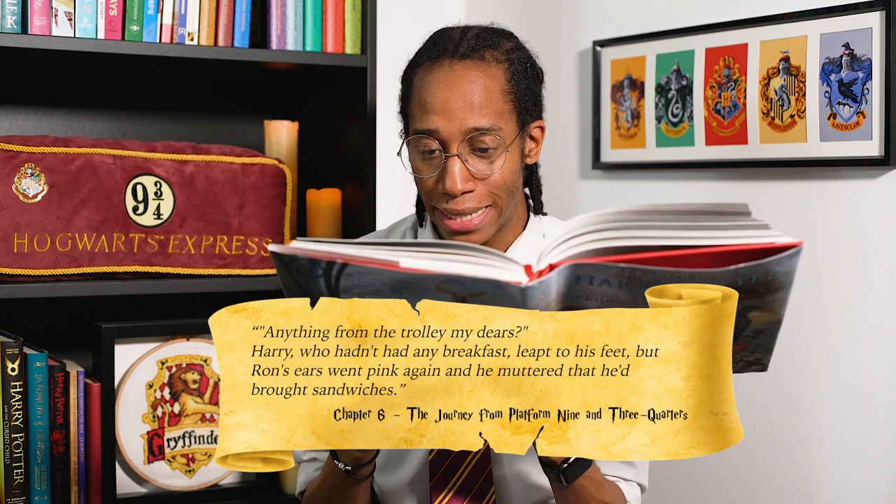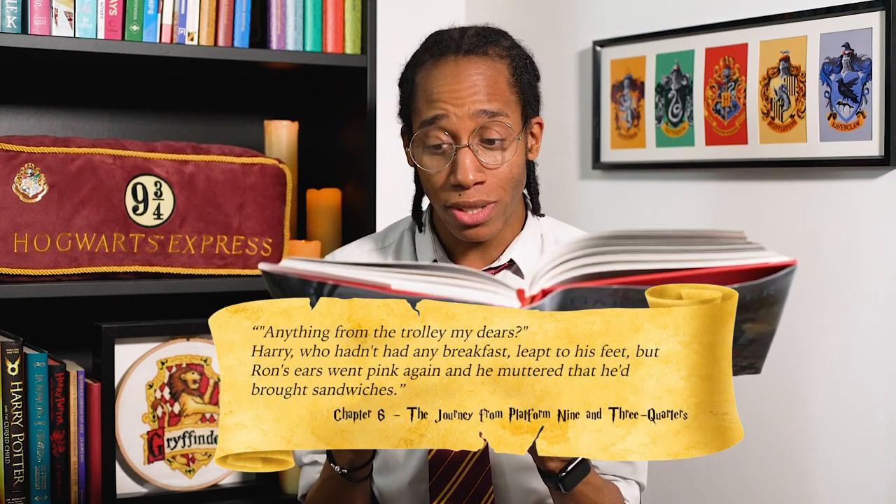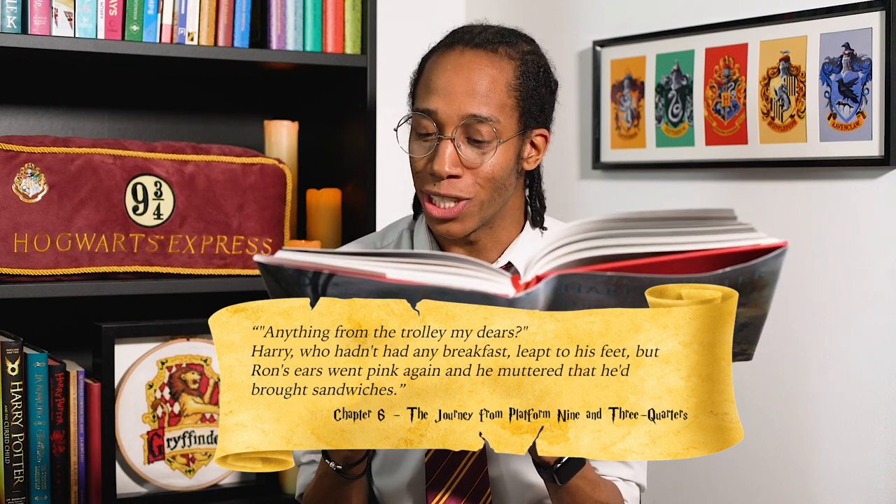Anything from the trolley, my dears? Harry, who hadn't had any breakfast, leapt to his feet, but Ron's ears went pink again and he muttered that he'd brought sandwiches. We're not making our wizard's treats yet, but let's go make some sandwiches.